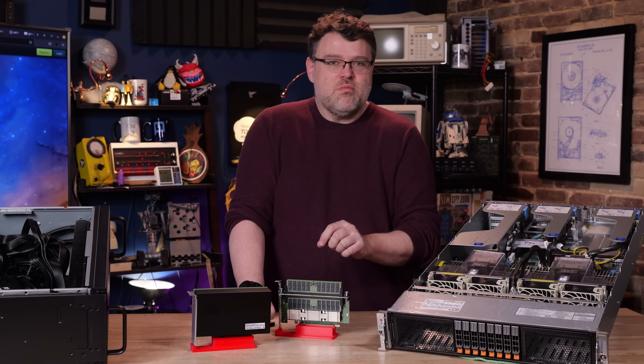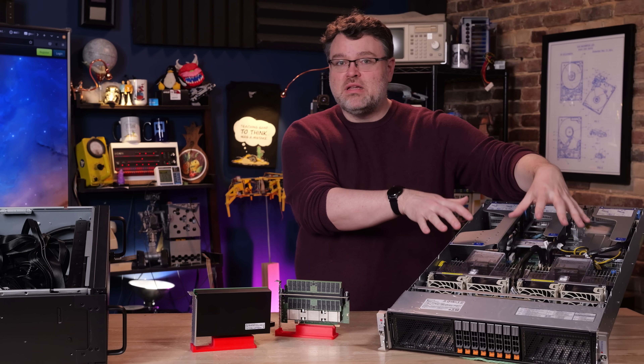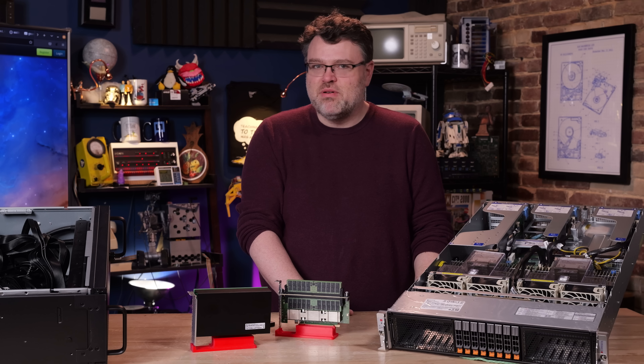So when you need just a little bit more memory, what do you do? You have to pull all the memory that's already in there out and replace it with modules that are twice as big. You don't really want mismatched memory if you can possibly help it.